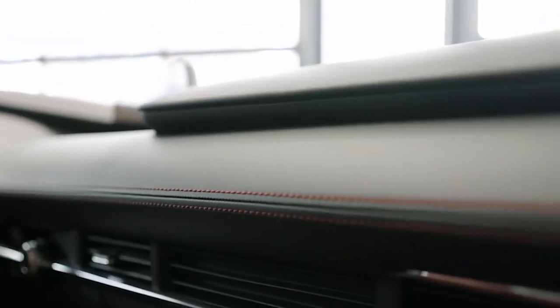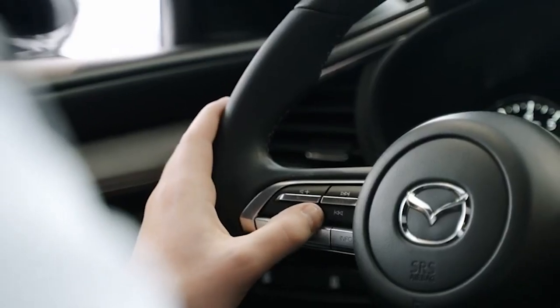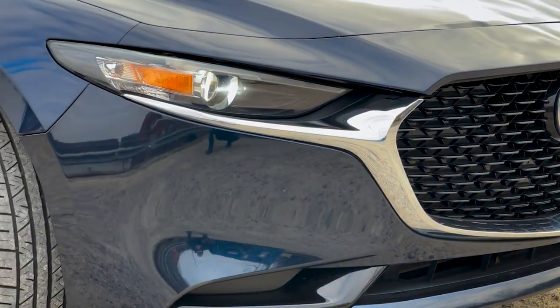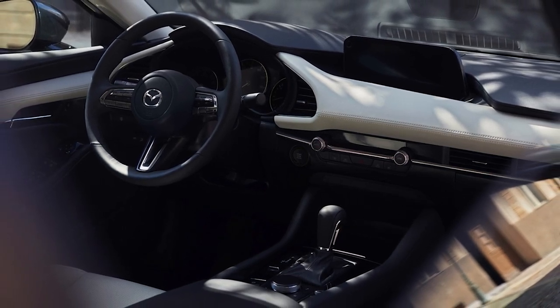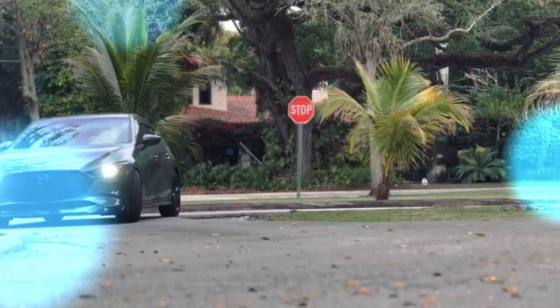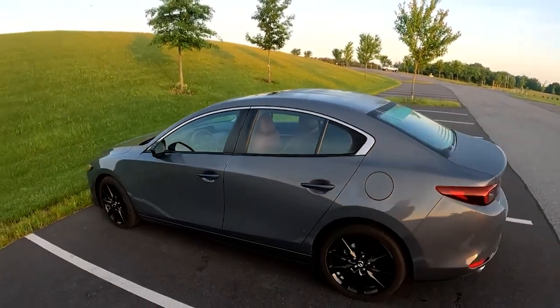The 2023 Mazda 3 delivers an impressive driving experience, thanks to its exceptional handling and ride quality — especially the Mazda 3 Turbo, which takes performance to the next level. The handling is truly remarkable, with perfectly weighted steering and a remarkably neutral chassis with little to no understeer. The car responds precisely to the driver's inputs, providing a level of engagement and control that is rare in this segment. Whether tackling winding roads or navigating city streets, the Mazda 3 Turbo feels confident and agile.